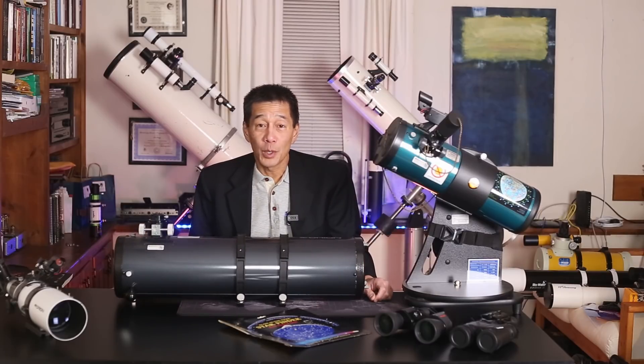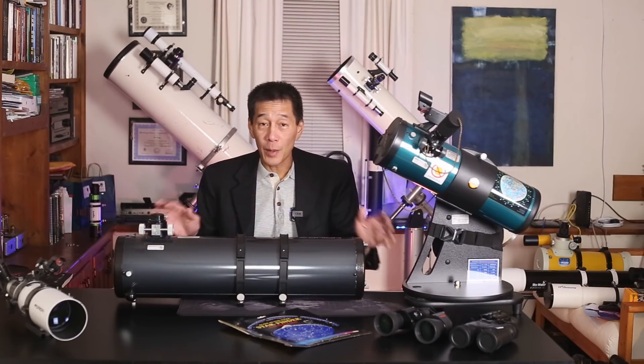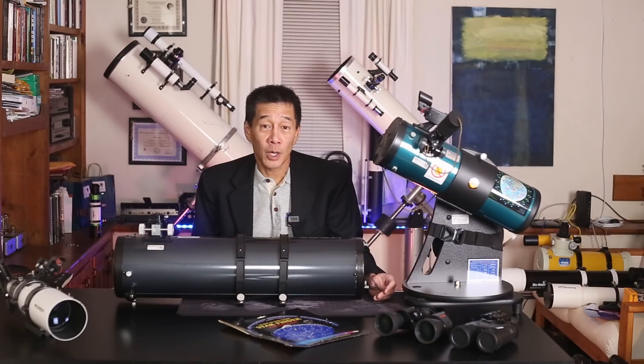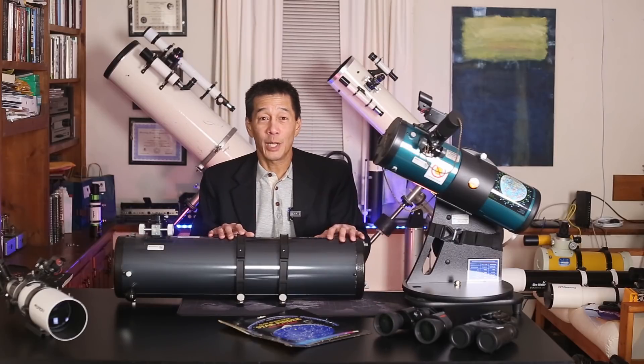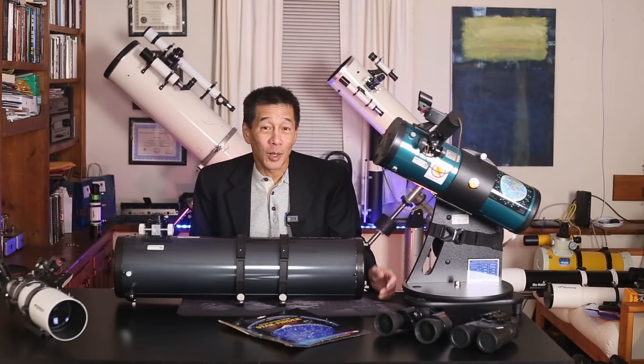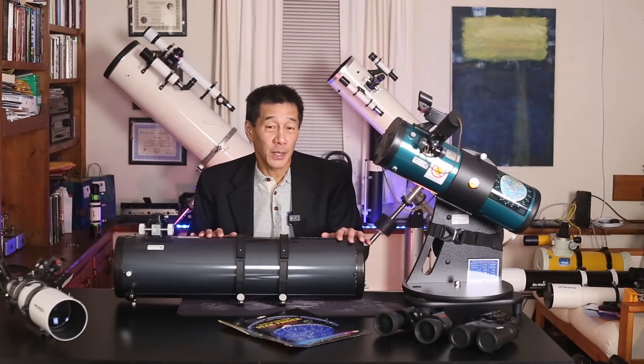Reflectors come with a number of advantages. First of all, remember that issue with the false color we described in the refractor? Well, the reflector never has that problem because mirrors are inherently color-free. So you don't like looking at purple halos? Get a reflector. Second of all, these are by far the cheapest of the three designs, inch for inch. If you want a big telescope at the lowest possible price, the reflector is for you.